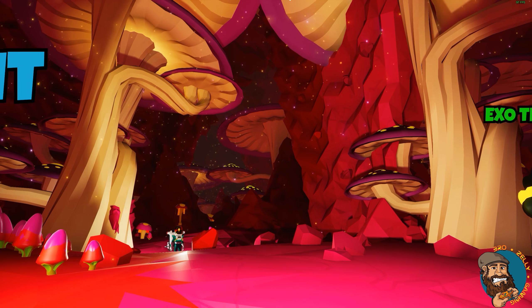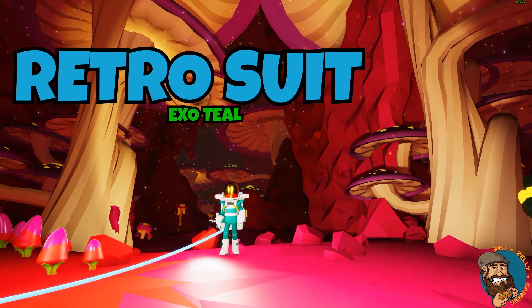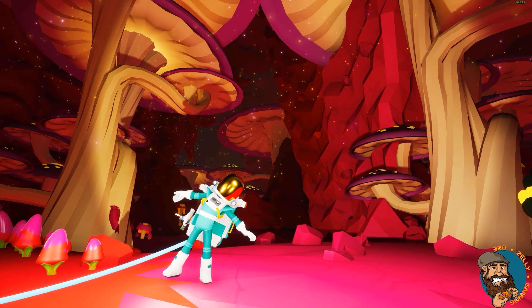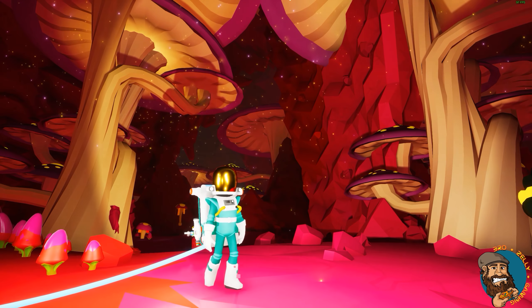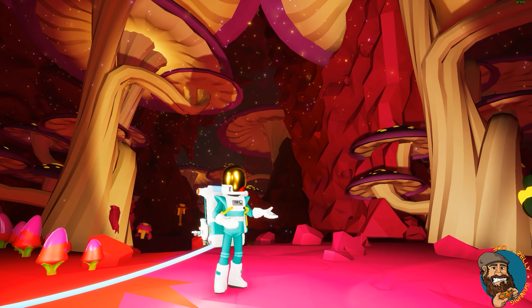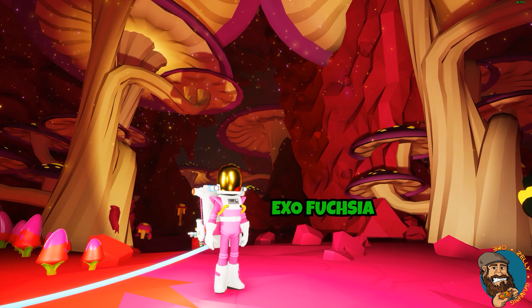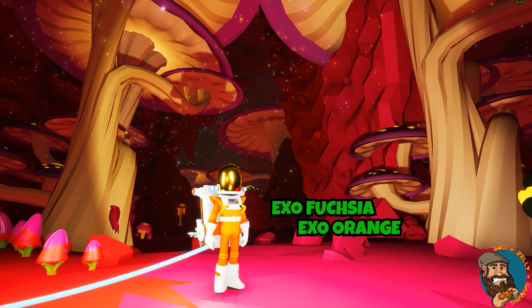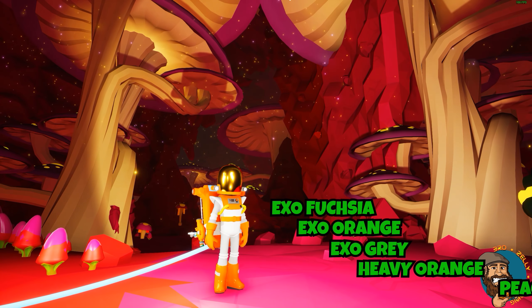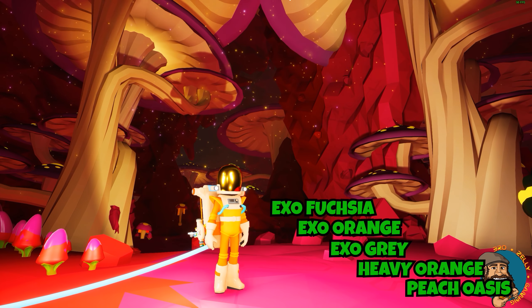This next suit needs no introduction, but it's getting one anyway. Welcome — the Retro Suit, wearing the EXO teal. Retro is a unique suit, and if you haven't seen it before, that's because you didn't get the game in early access. Thank you Retro — can you show us the colours? EXO fuchsia, EXO orange, EXO grey, heavy orange, and peach oasis. These are your palette colours that you get when you start the game.